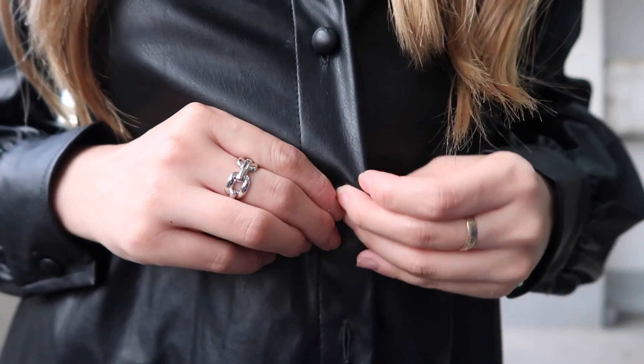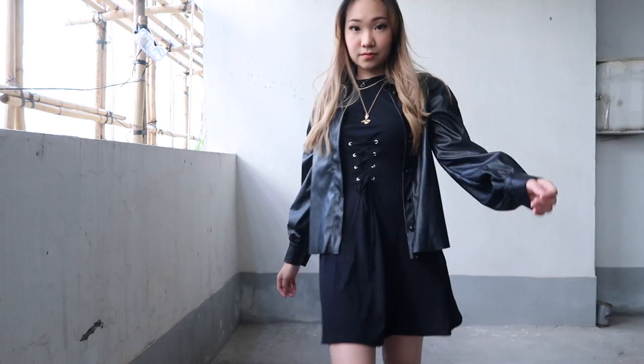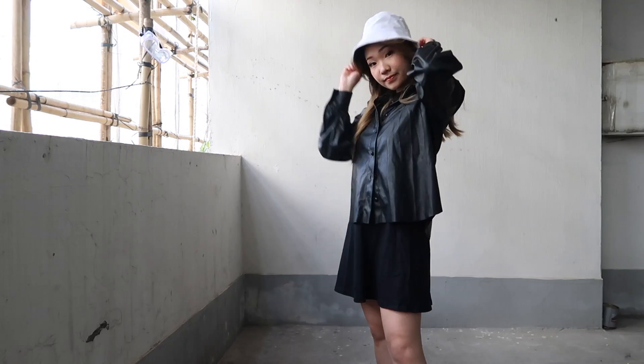I saw this and I was like I must have it. It's a long sleeve button-down faux leather dress shirt sort of, and I feel like it can go with so many different looks.